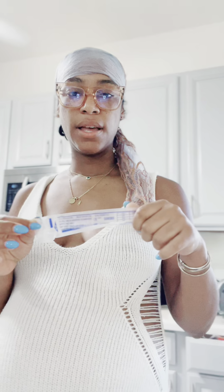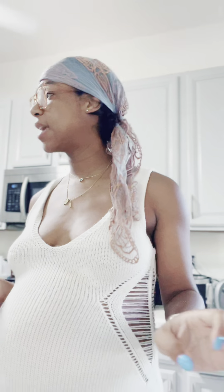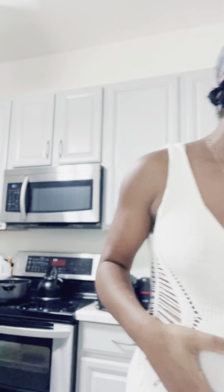I ordered these off of Amazon. They already come pre-packaged, and they also come with labels.